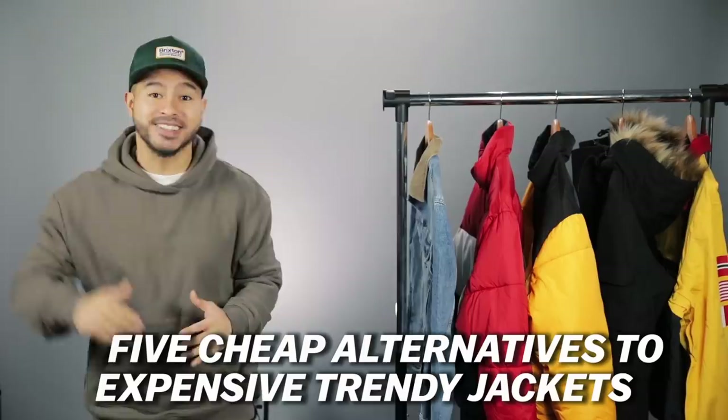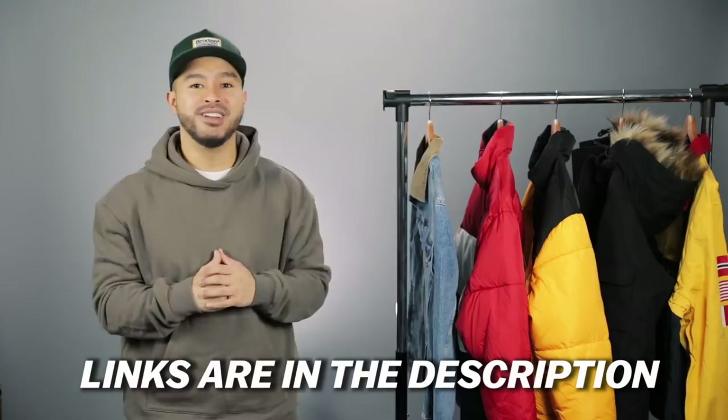What's going on everybody? Today we are going to be showing you guys 5 cheaper alternatives to expensive trendy jackets. I made sure all the jackets are available to purchase right now, so links will be in the description box below. Enough talking though, let's get right into it.